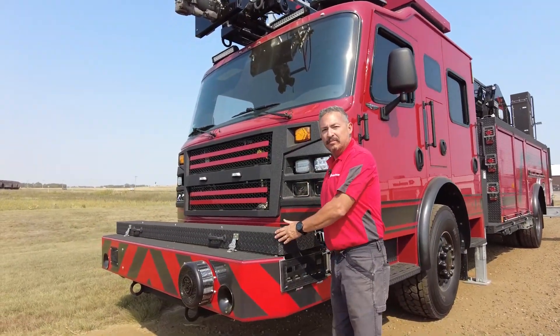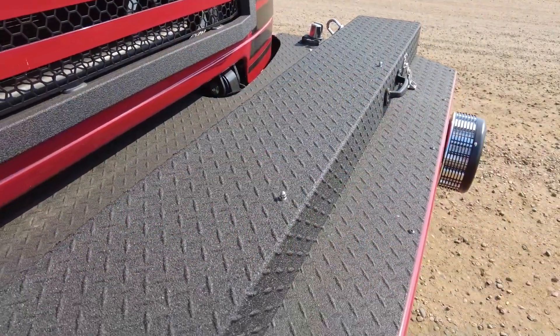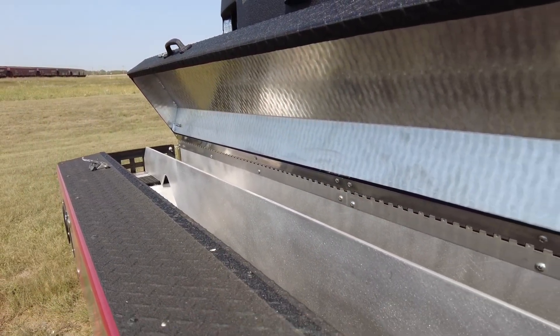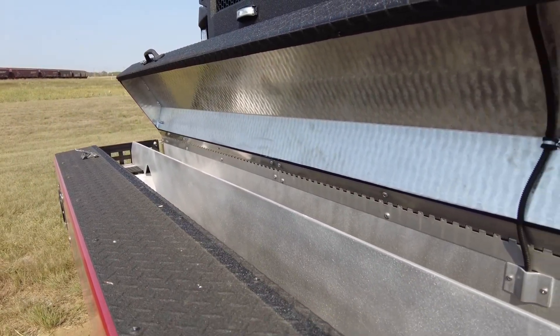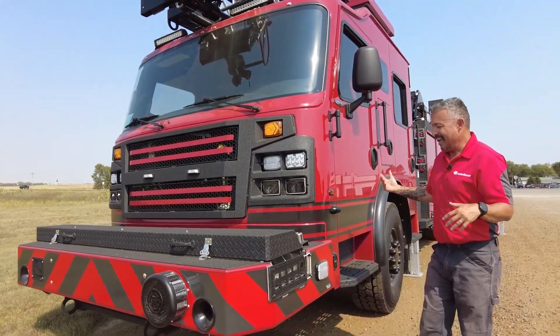We do multiple types of bumpers — extensions, flat, crosslays in the front — whatever you need to fit your operational style. You'll notice that this is all in a blackout pattern, really handy if you've got hard water spots in your area, a lot easier to keep clean, and very functional.